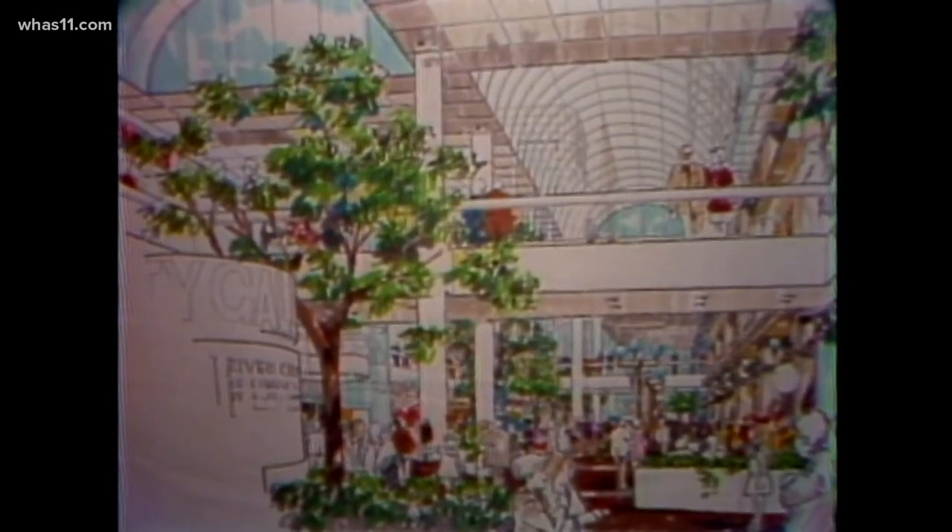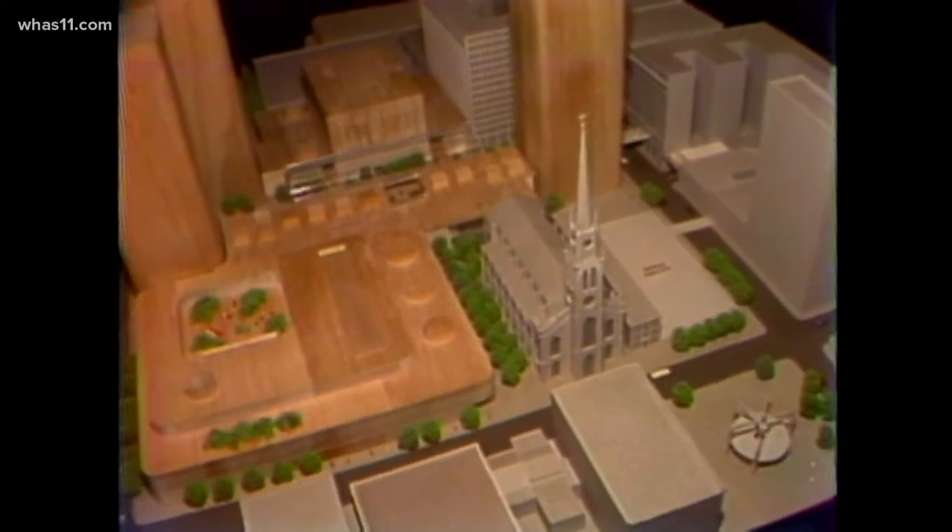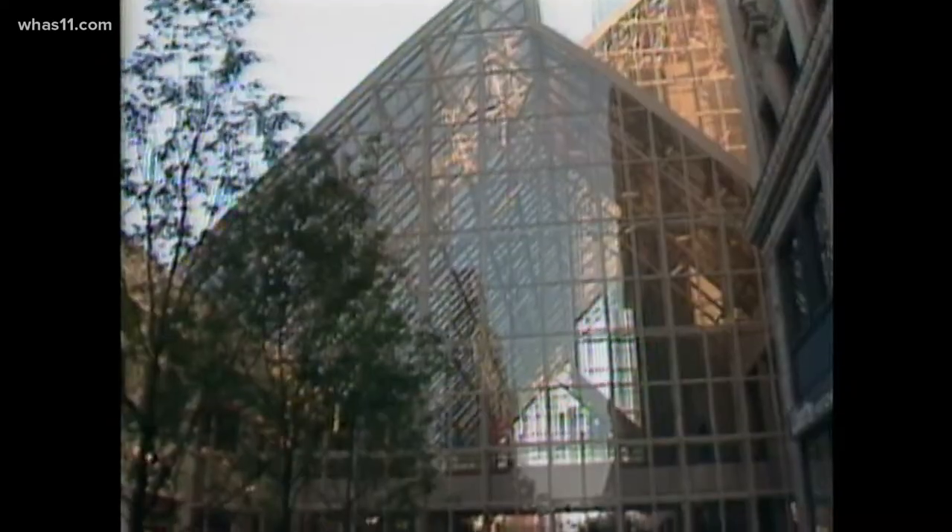After two years of a lot of talk and very little action, it appears that the Galleria project is finally getting up off the ground. Construction was set to begin at the end of October. Chuck Olmsted covered the creation of Louisville's Galleria for years, taking trips to Canada and Minneapolis to explore the concept and sharing the 3D scale models.